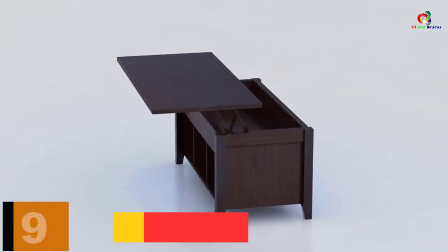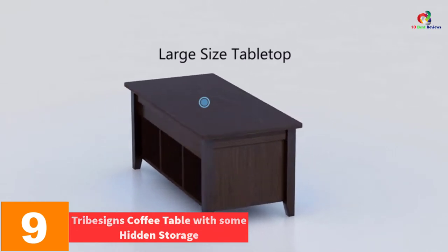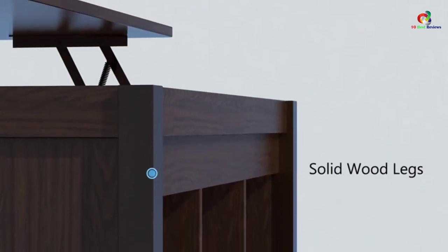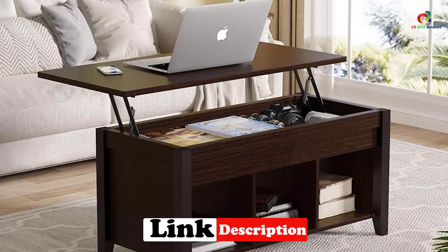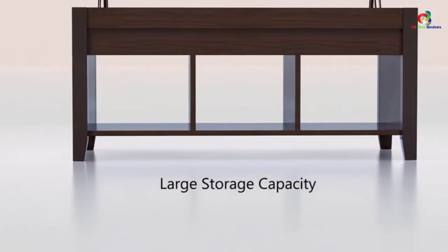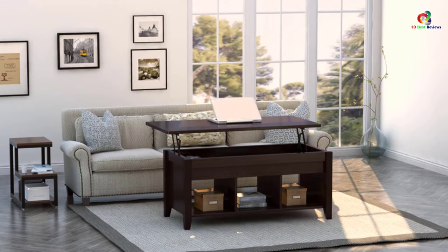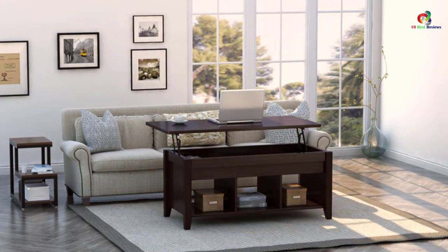Moving on at number 9, we have the Tribe Science Coffee Table with hidden storage. This is a two-tier lift-up coffee table which has been designed with storage features in mind. The tabletop can be easily raised up, allowing it to be used as a dining table in the living room. It has storage compartments where you can store things you do not want tampered with. This table also features rounded smooth edges so that you will not encounter any injuries. Another feature the table boasts is its superior stability as well as its ease of assembly.